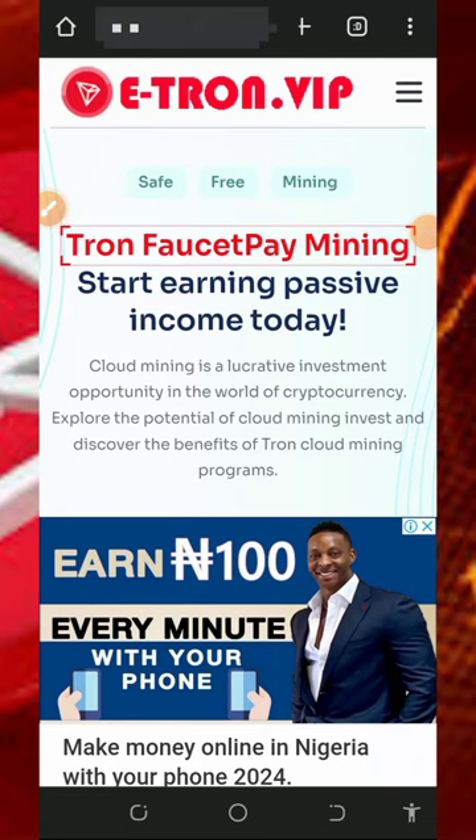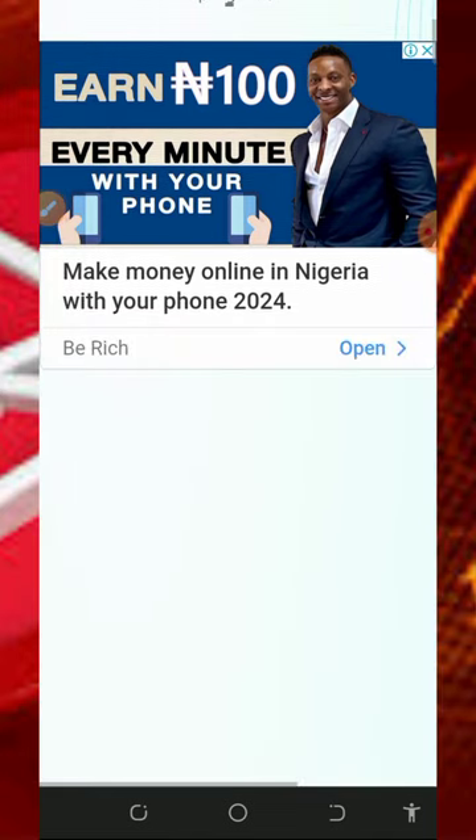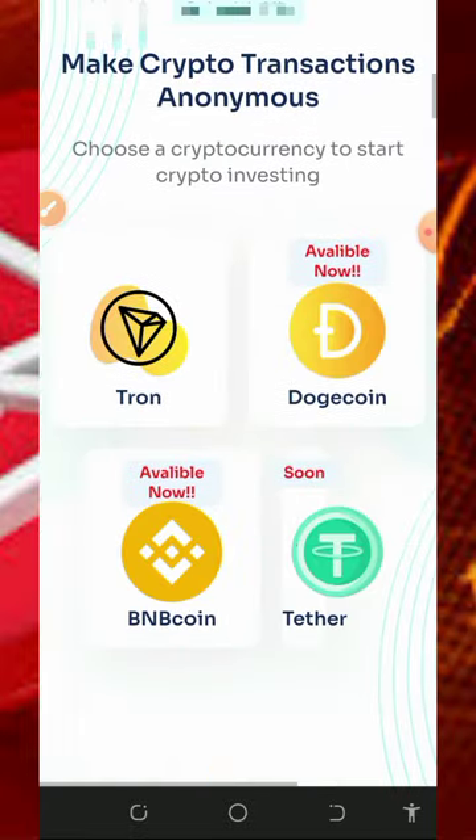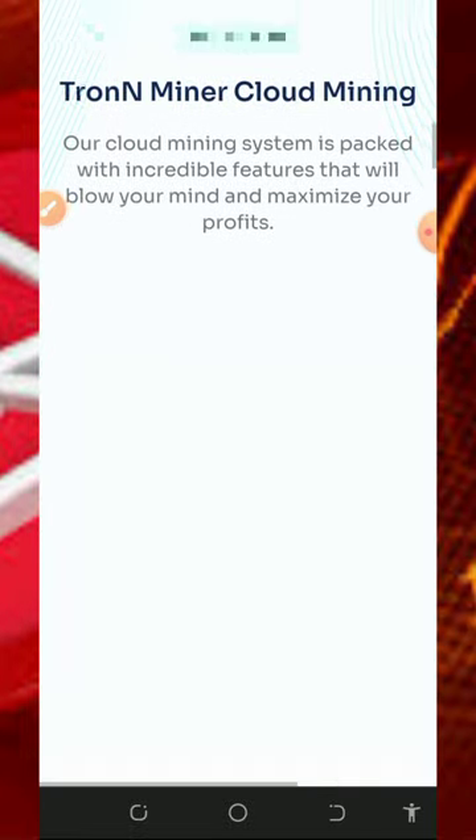Hello guys, welcome back. Today I found this particular website where you're gonna mine unlimited tricks every single day directly to your wallet. So I decided to make a video review about this website, so that if you have been looking for a free way to mine unlimited trades directly to your wallet, you can join this platform today and start mining.